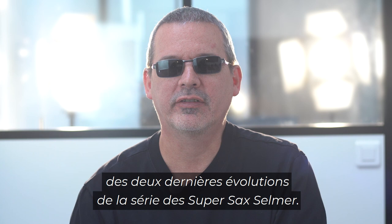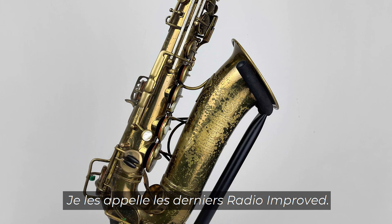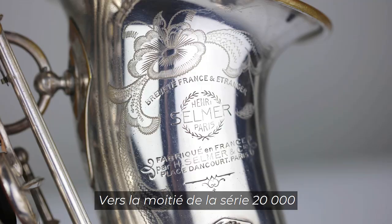Today we're going to talk about the very last two iterations of the Selmer Super Sax series. The first is a number of radio improved instruments built well into balanced action production — I call these the late radio improved. The second is probably the most iconic niche product Selmer made, known as the Dorsey. So let's start with the late radio improved.